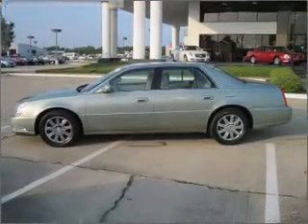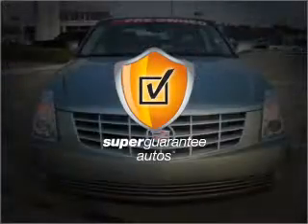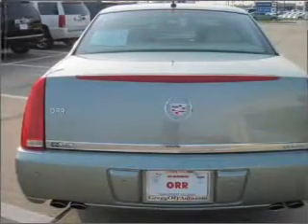With a powerful 8-cylinder engine connected to a smooth-shifting automatic transmission, this vehicle qualifies for our free Super Guarantee Autos Vehicle Warranty Program. Buy a vehicle and get a free warranty from us, only at everycarlisted.com.